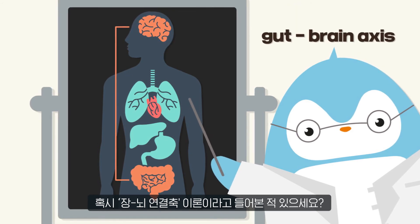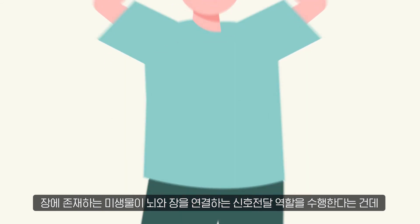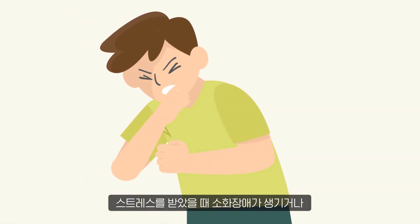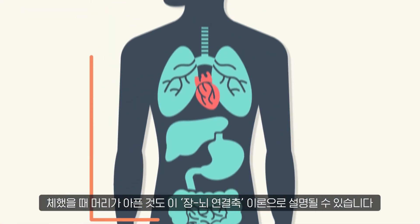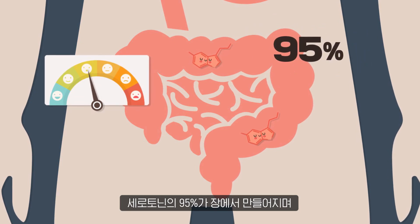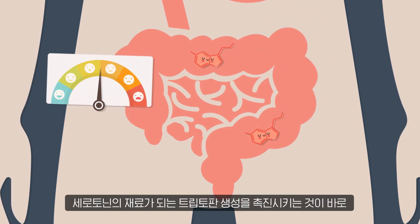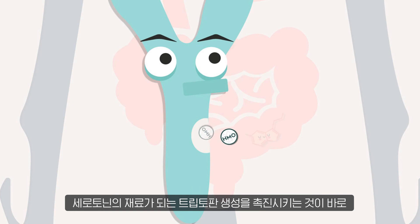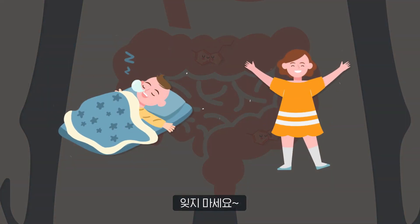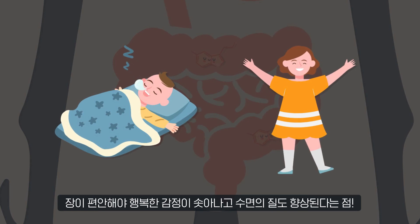Have you heard of the gut-brain axis? The microorganisms present in the intestine act as signals transmitting between the brain and the gut. This gut-brain axis theory explains the development of indigestion or headaches when we are under stress. In particular, 95% of serotonin — a neurotransmitter involved in emotion and sleep control — is made in the intestines. HMO promotes the production of tryptophan, which is a precursor of serotonin. A healthy and comfortable gut is a great way to create happy emotions and improve our quality of sleep.